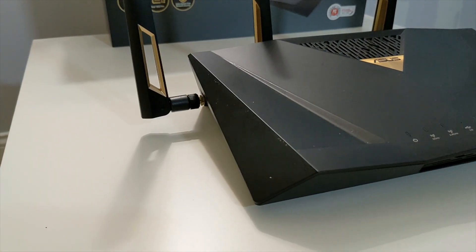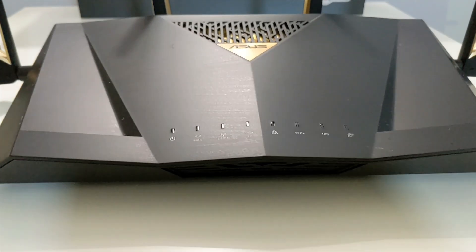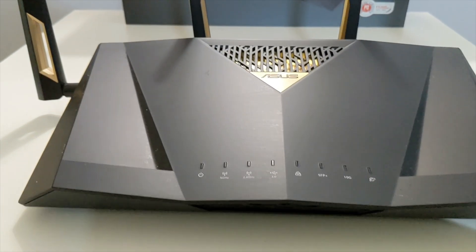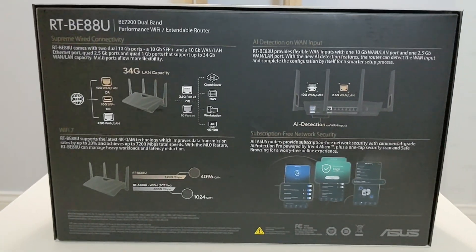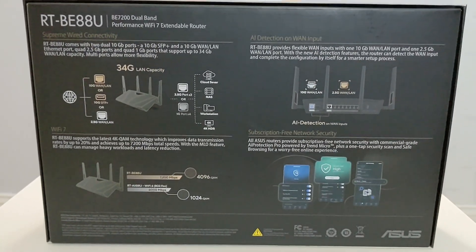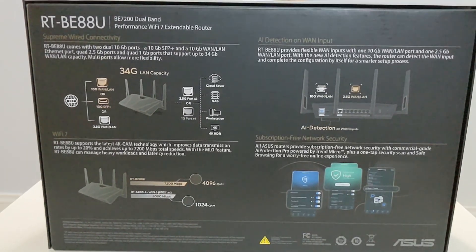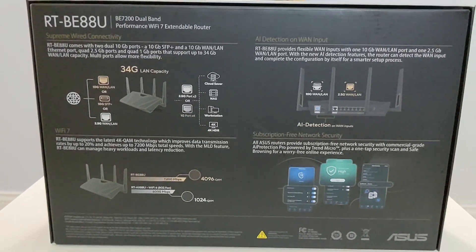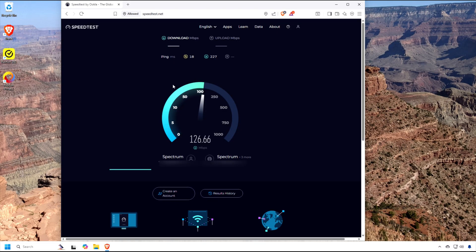The ASUS RTBE88U is packed with cutting-edge technology, supporting Wi-Fi 7 standards for up to 7,200 megabits per second throughput — 1,376 megabits per second on the 2.4 GHz band and 5,764 megabits per second on the 5 GHz band — thanks to multi-link operation that combines bands for reduced latency and congestion.